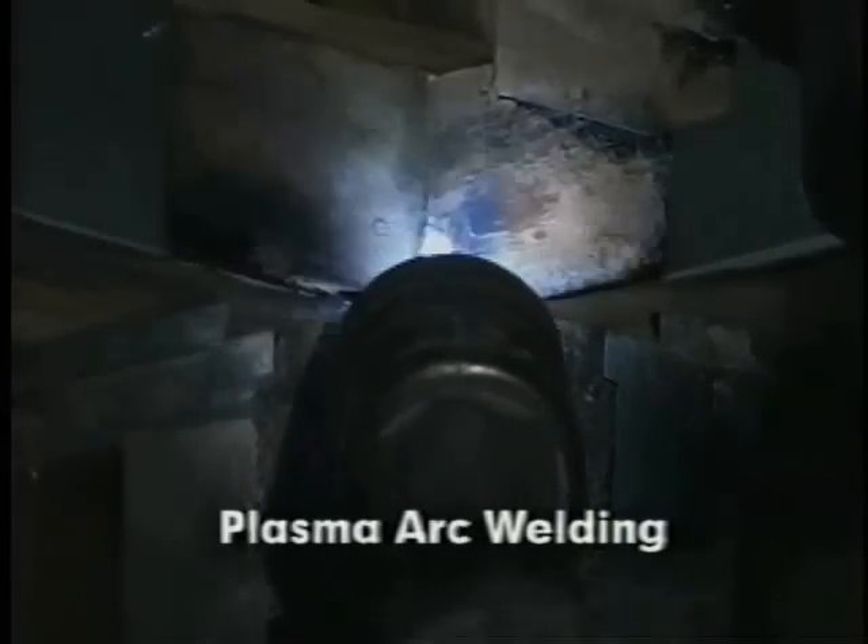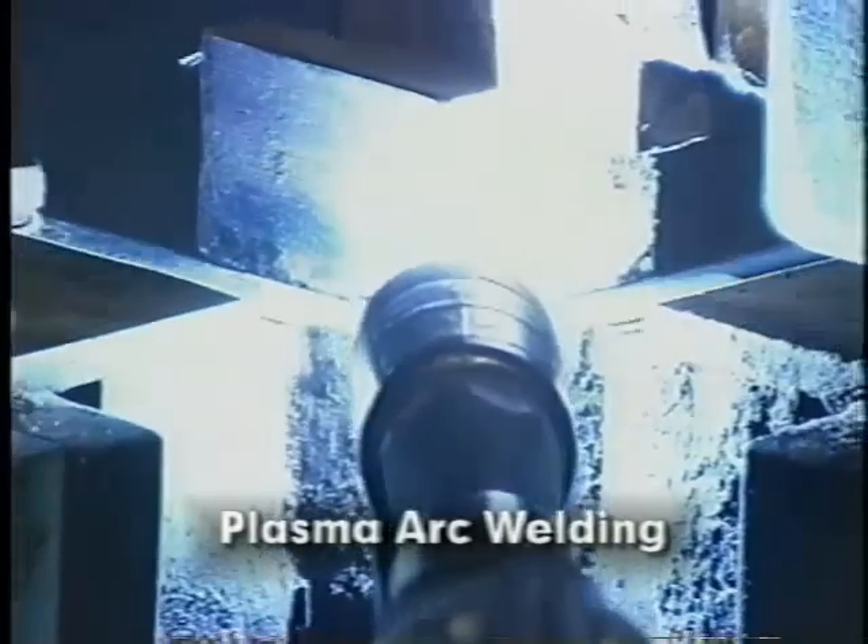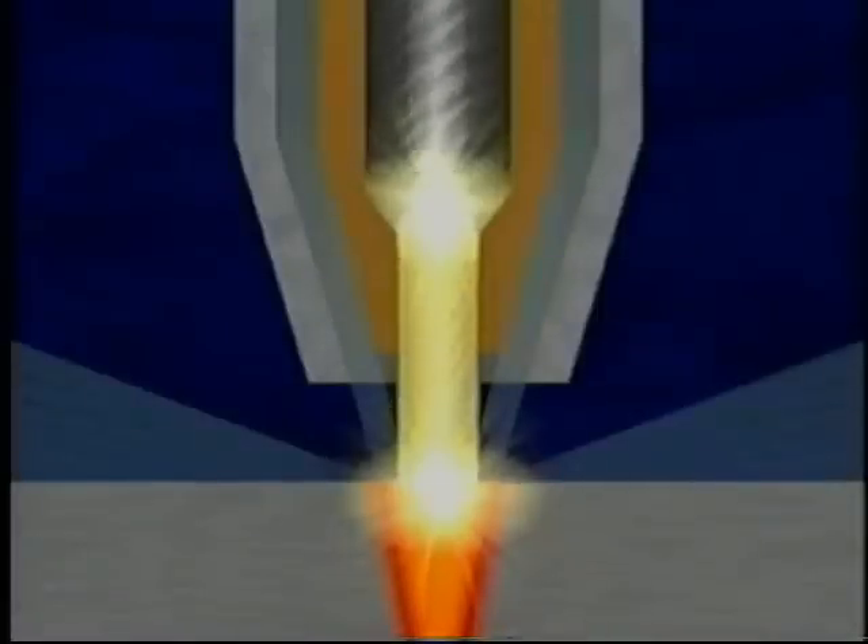In plasma arc welding, metal coalescence is produced by a constricted arc made up of a high-velocity stream of ionized gas called a plasma. In most plasma arc welding operations, the plasma jet is generated by heating the orifice gas in the torch plenum chamber to a plasma and forcing the plasma to exit through a constricting nozzle or orifice.